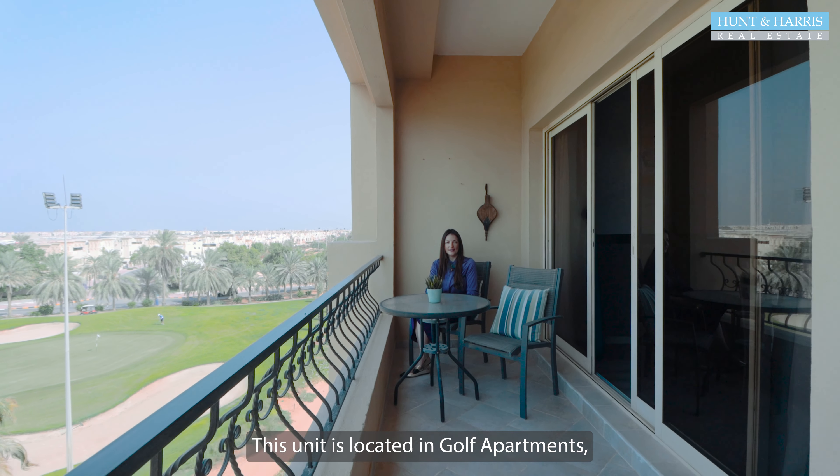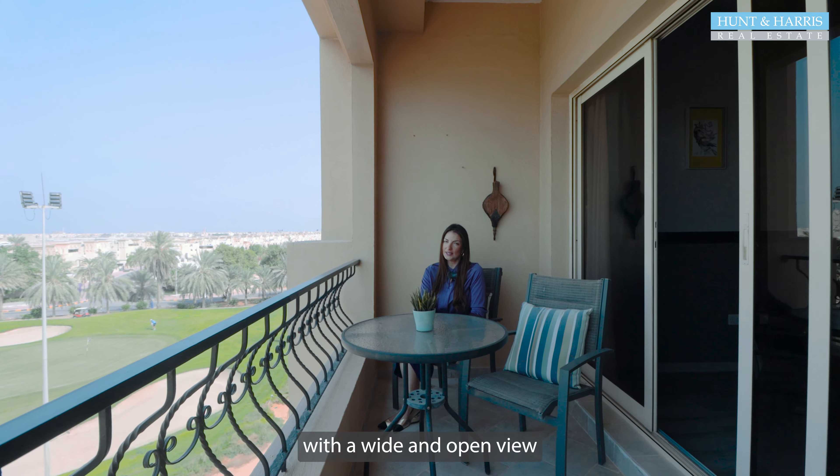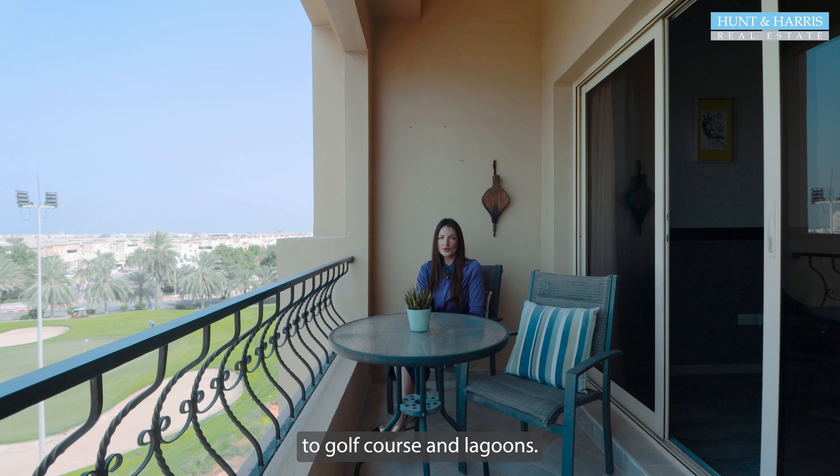This unit is located in Golf Apartments, just behind Alhamra Mall, with a wide and open view to the golf course and lagoons.